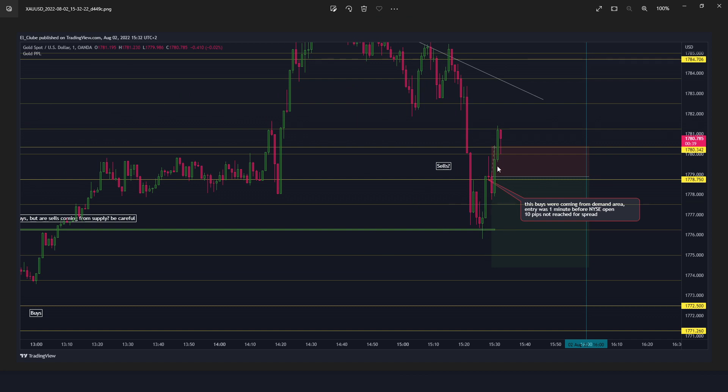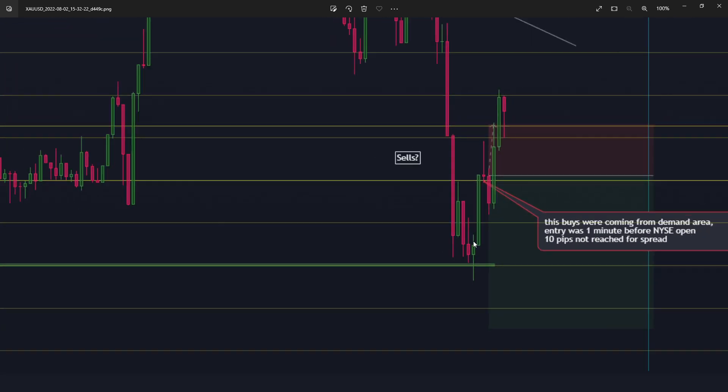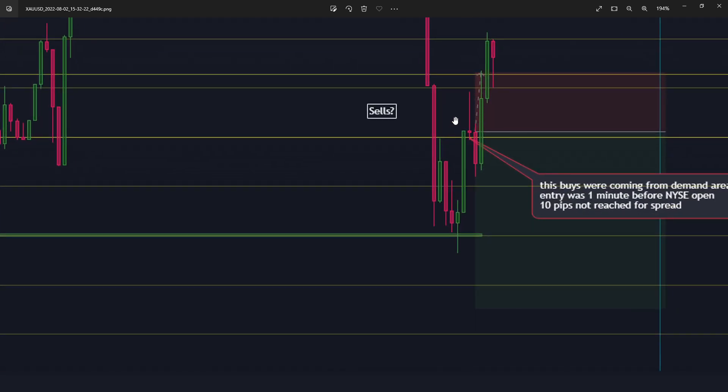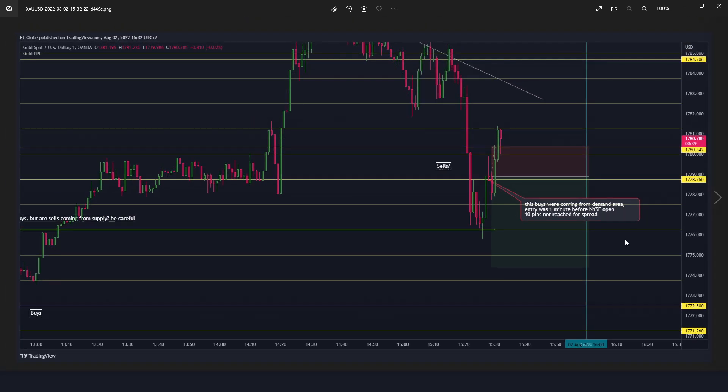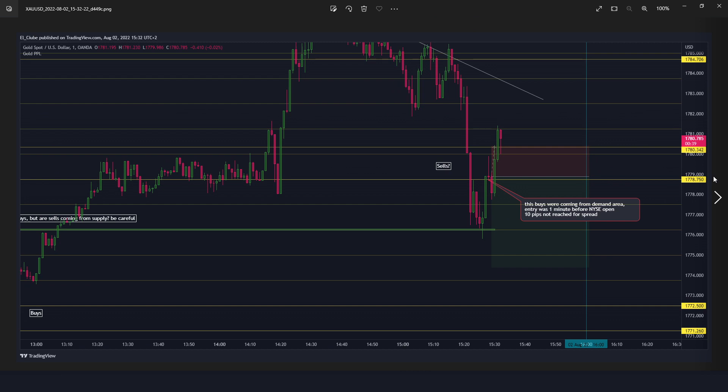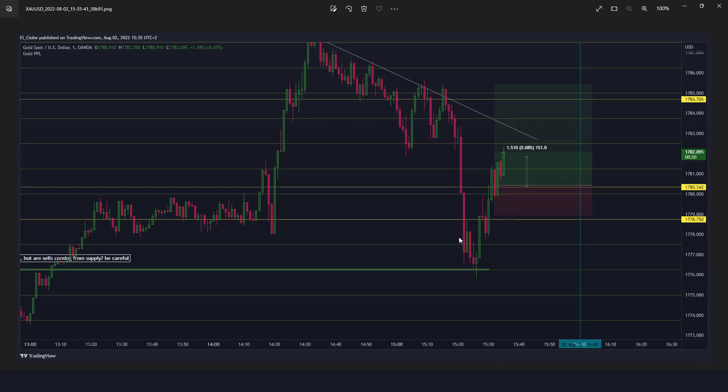If you see here, this is a pullback coming from a random place — not from a demand area. If it was coming from a demand area, it would be much more relevant for buy liquidity. This pullback was coming from a strong demand area, so I should not have taken the sell easily. Entering one minute before New York Stock Exchange opened, I was a little unlucky — but anyway it's a good lesson to learn.